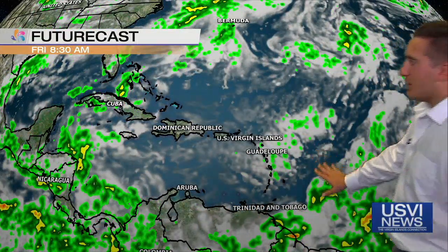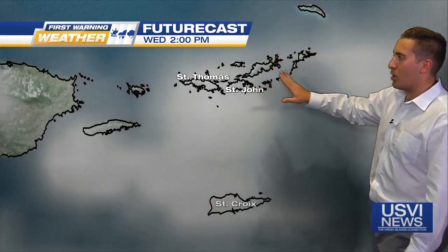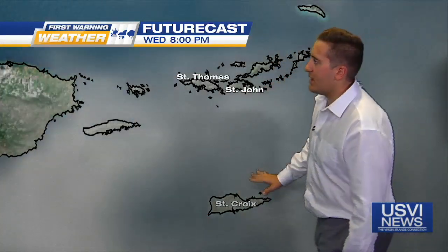The eastern areas are looking fantastic. Lesser Antilles, Greater Antilles — there's plenty of sunshine for the last day of the work week. Future cast heading towards 2 p.m. on Wednesday shows a few clouds still around, but mainly sunny skies for the evening hours after what will be a cloudy start to the day.